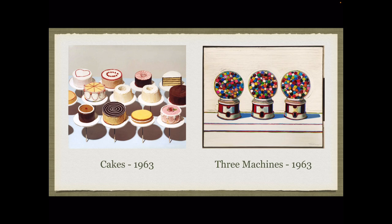His cakes look 3D because he paints them as cylinders, not just flat rectangles.